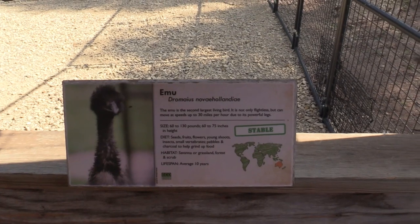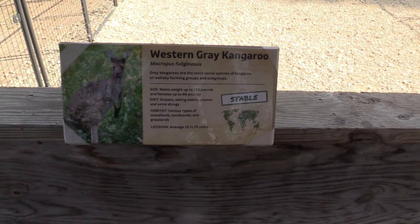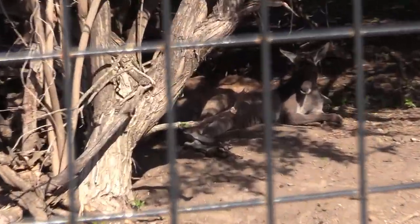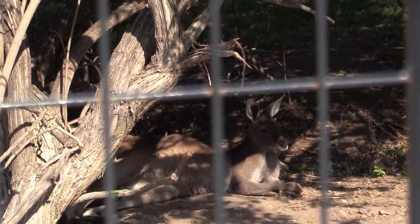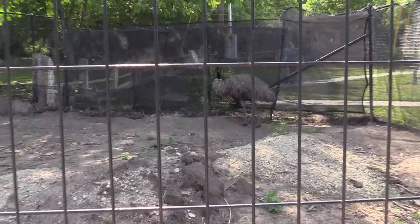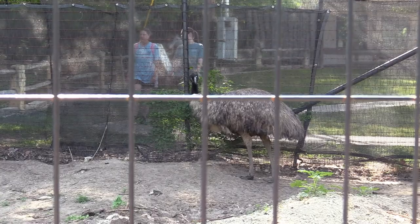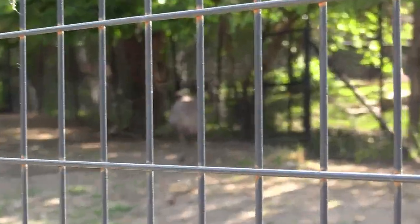And we've got emu and western gray kangaroo. There's the gray kangaroo — it's in the shade, just laying down. And I see the emu right there. The second one's right there.